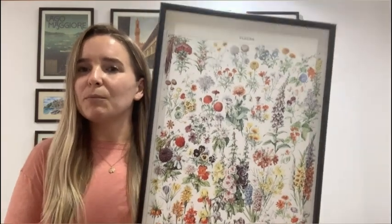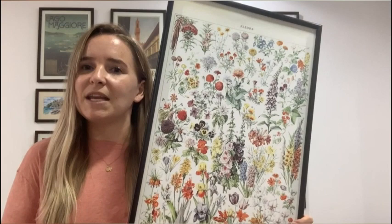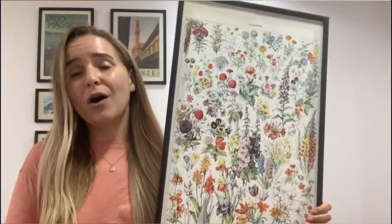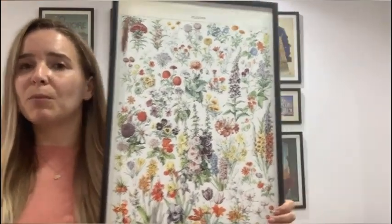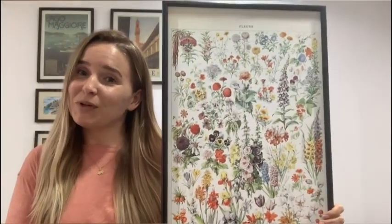It would look great in any space. If you like color you will love this, but if your room is a little more neutral it'll give the room that nice pop of color that it needs. I thought it would look great on my photo gallery wall of vintage prints behind me, so let me show you how this print ties in.